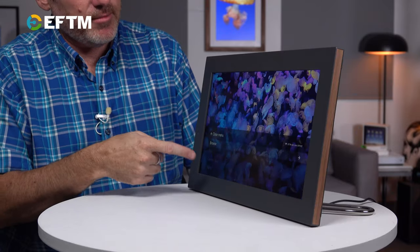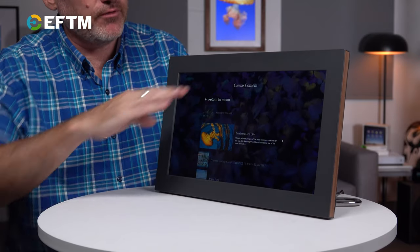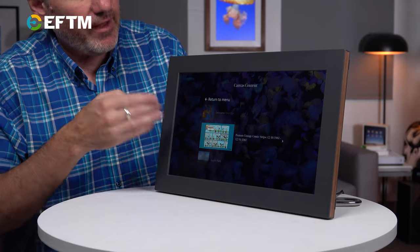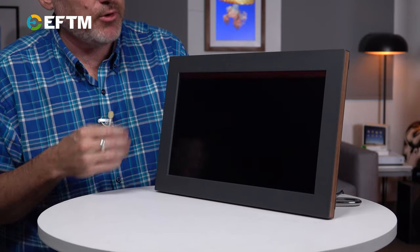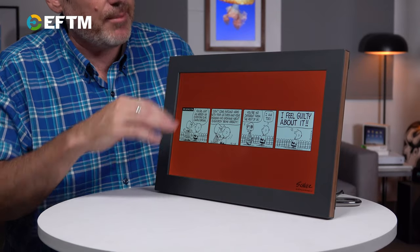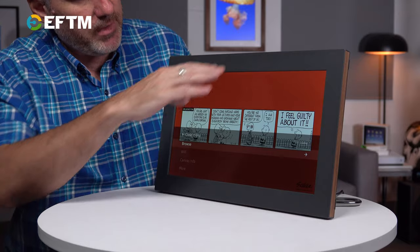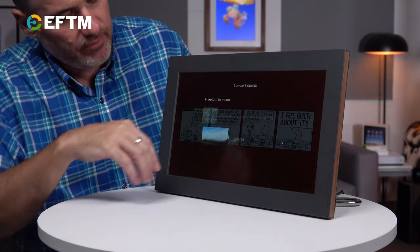This is hard to demonstrate on camera here, but the whole thing is gesture operated — you swipe around to get the menu to come up. We can now browse across all of the different photos or galleries that we have. I've got some Peanuts comics — swipe across and that'll start showing them. Swipe down again to bring up the menu, and we can go to the settings or browse our gallery.